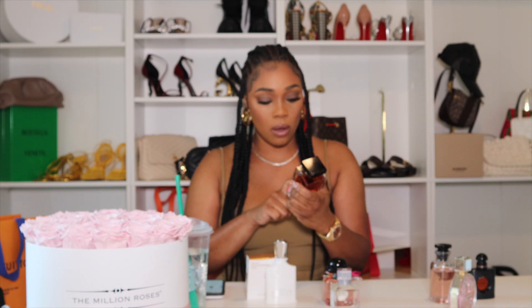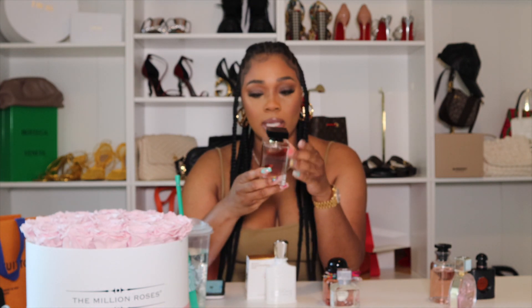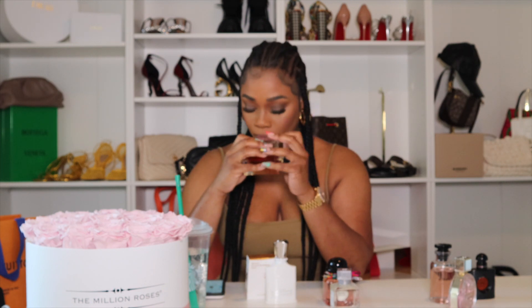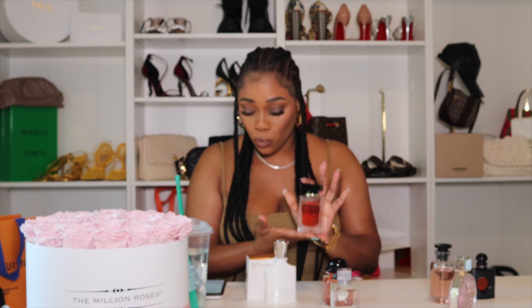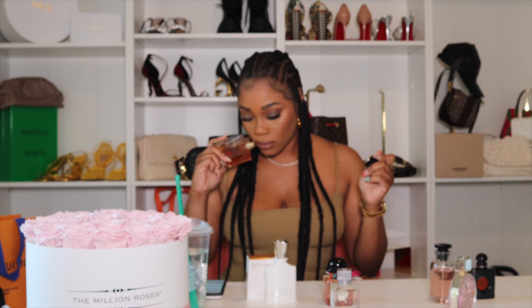Next is the Dolce and Gabbana — this was also a birthday gift from last year. It ranges around $96 at Sephora and you can also get it from Macy's. I don't wear this one a lot because I'm not sure about the scent — it's very strong. Online it says the fragrance family is warm and spicy, and the scent type is warm, sweet, and gourmand with citrus, violet, and coffee.